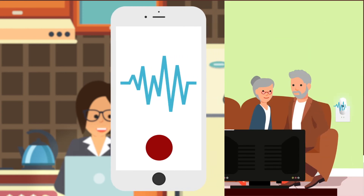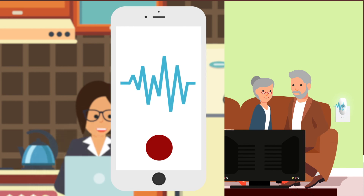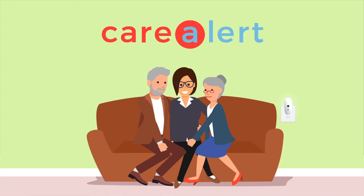All of this can be done from the Care Alert dashboard using the handy mobile app, which displays real-time information, alerts, and the ability to send notifications or reminders. That's the difference with Care Alert.